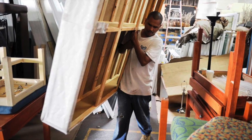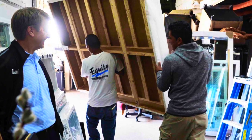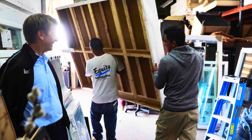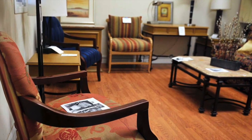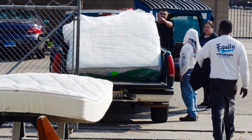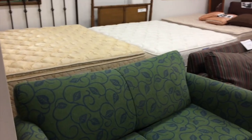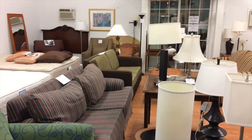It gets sold to motel owners, to the public, and to different organizations, and it's usually in excellent shape. Any of the upholstered furniture or the mattresses are all sanitized and they're safe — actually safer than when you stayed in the hotel. We carry all kinds of sofa beds and mattresses from the Ritz-Carlton, Hilton, Hyatt, Marriott, Doubletree, and Radisson.